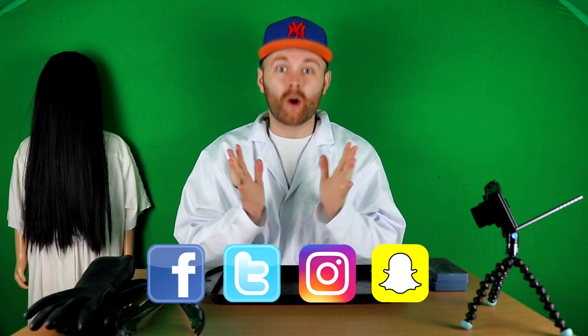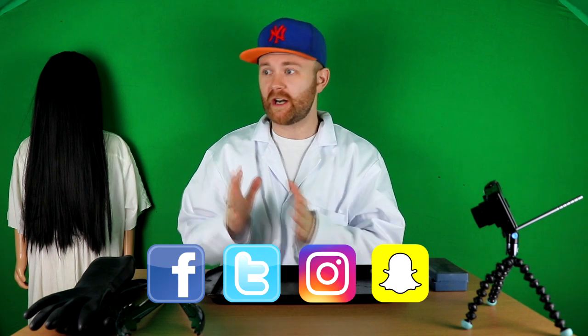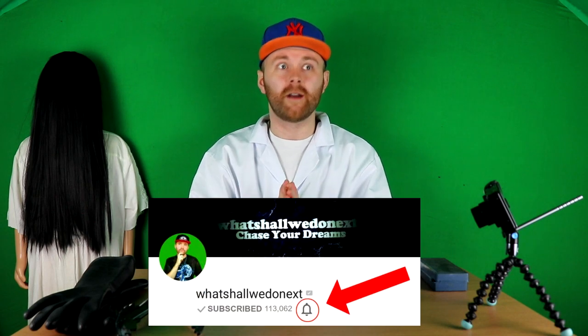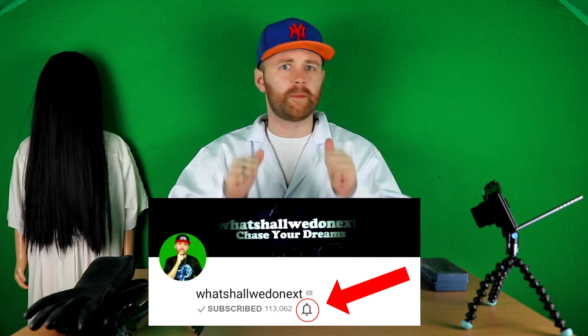Also guys, go follow me on all my social media — links are in the description. I have Facebook, Twitter, Instagram, and even Snapchat, so go follow me on all of those. And guys, make sure you have your notification bell on so that way you get notified every time I upload a video.